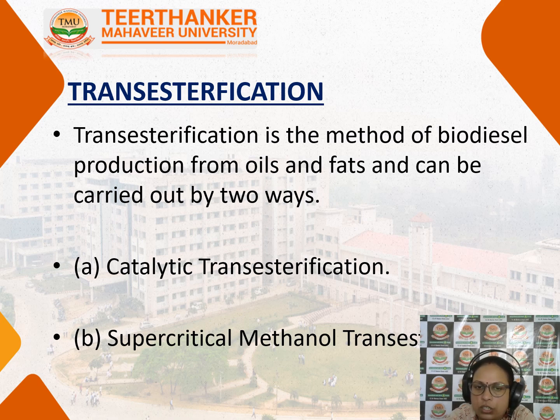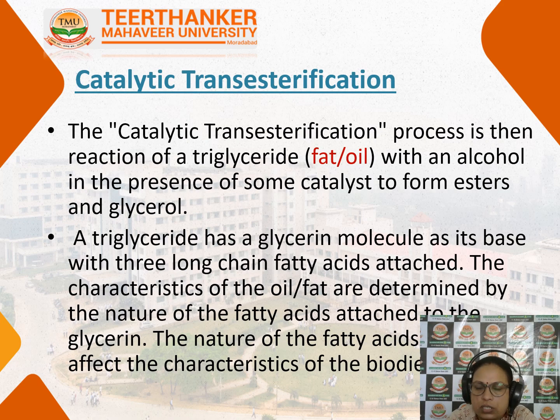Transesterification is carried out in two ways: by catalytic transesterification and by supercritical methanol transesterification. In catalytic transesterification, as the name indicates, one catalyst is added so that the reaction can take place.